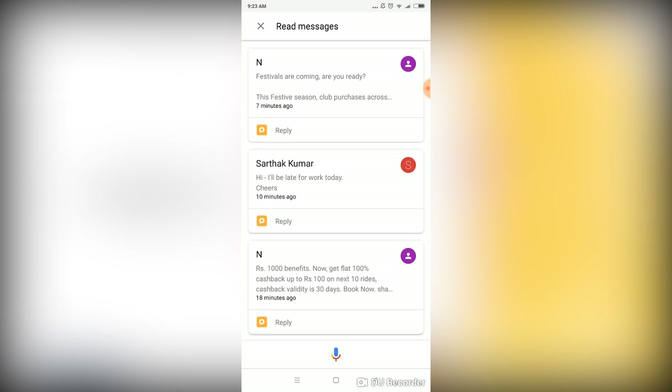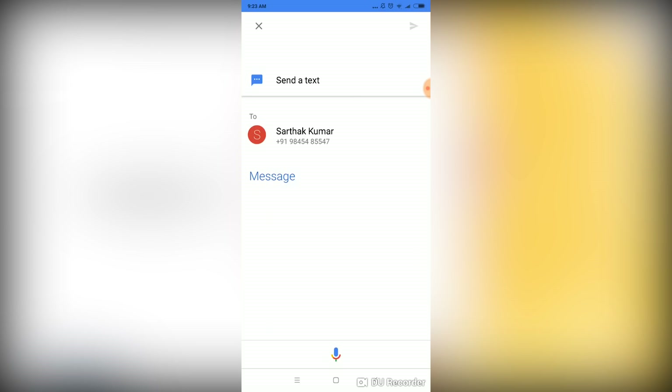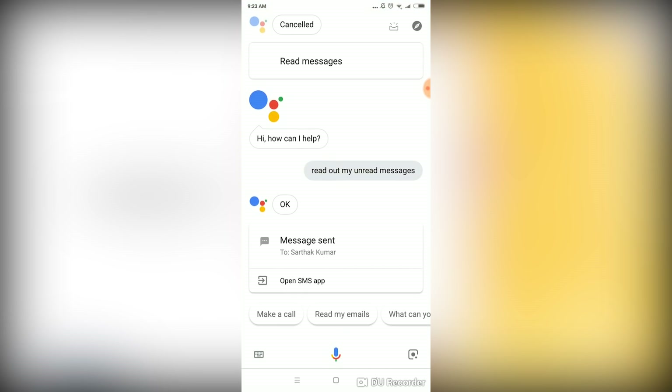'Hear it.' — 'It says: Hi, I'll be late for work today. Cheers. Do you want to reply, repeat it, or go on to the next one?' — 'Reply.' — 'Text Sarthak Kumar. What's the message?' — [message given] — 'Do you want to send it or change it?' — 'Send it.' — 'Message sent.'